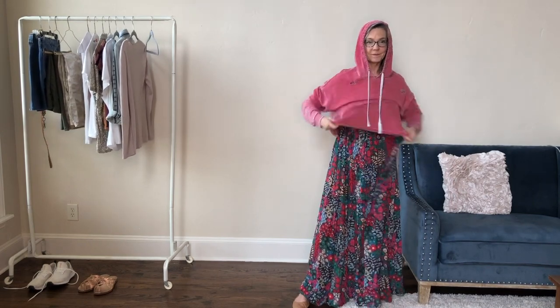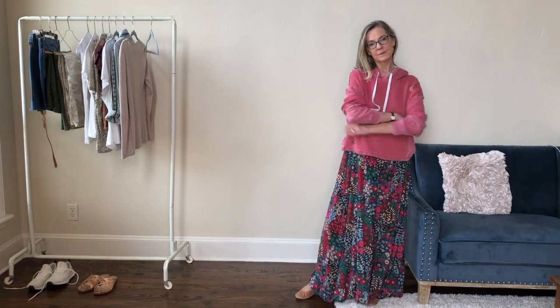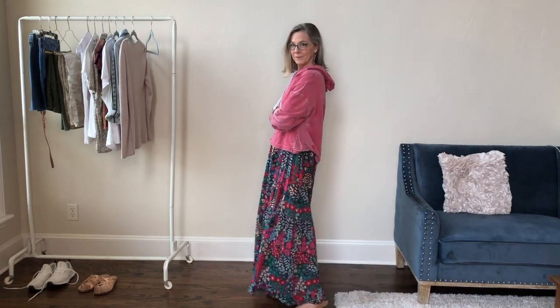A hoodie has become another classic piece that can help dress down something or give it a nice casual vibe, especially a soft worn one like this. I forgot to take my glasses off, so this is the nerdy athletic leisure look I've got going on here.